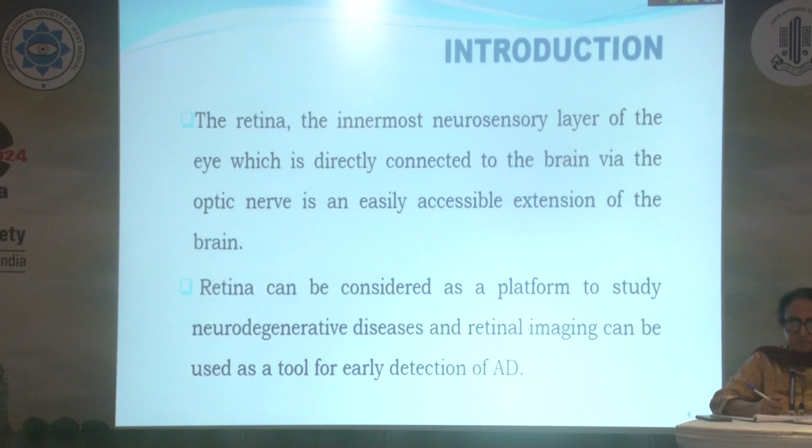As we know, the retina, the innermost neurosensory layer of the eye, is directly connected to the brain via the optic nerve and is an easily accessible extension of the brain. Retina can be considered as a platform to study neurodegenerative diseases, and retinal imaging can be used as a tool for early detection of Alzheimer's disease.